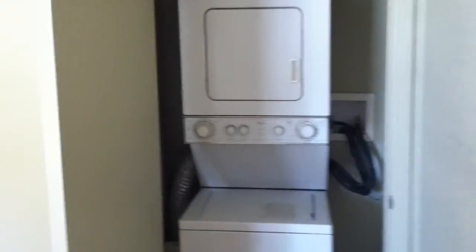Dresser. And in here, this is your stacked washer and dryer unit, which is in the closet in the second bedroom. And this is the closet for the clothes and whatever for this bedroom.